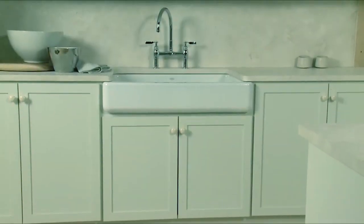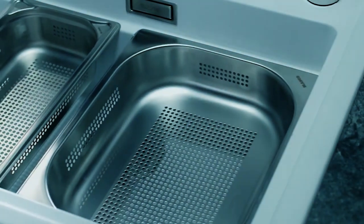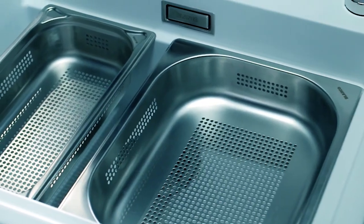The product is self-trimming, allowing it to be easily installed on most 36-inch standard cabinetry. We hope you've enjoyed our video on the best kitchen sinks. Thanks for watching.